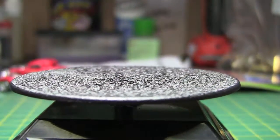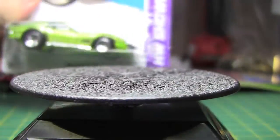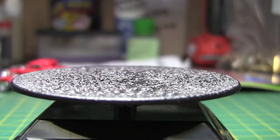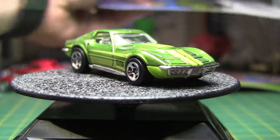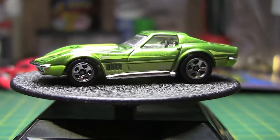Next one we have here is the '69 Corvette, again a Hot Wheels Showroom. That one has a plastic base, but that's a pretty nice paint job on that one as well. I'm not a huge Corvette fan, but...